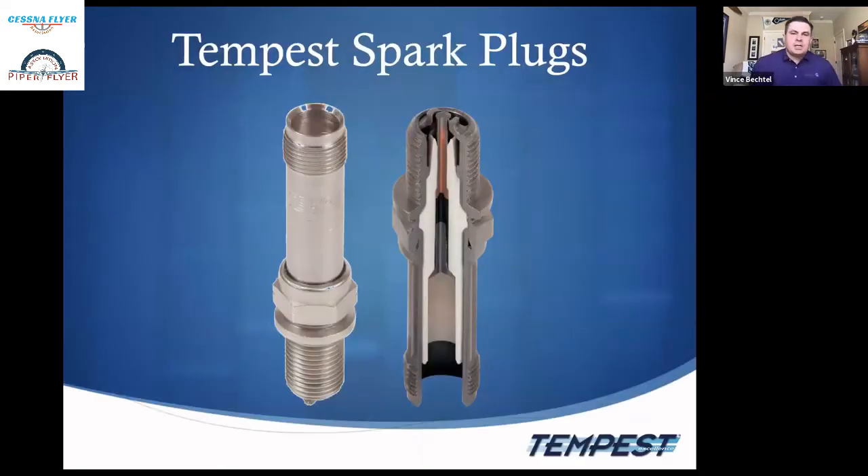Tempest got into the spark plug business December 31st of 2010. We purchased the Unison AutoLite line out of Rockford, Illinois and moved them into our Burlington, North Carolina facility. We spent about six months re-engineering the spark plug. Key improvements include the one-piece resistor design, a more robust insulator that withstands core nose cracking in turbocharged engines, and an electroless nickel plating that holds up much better than the standard zinc and silver paint previously used.